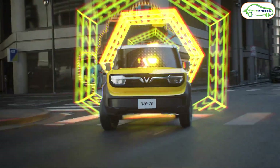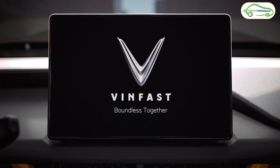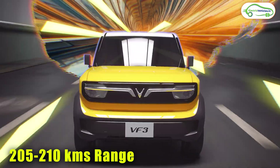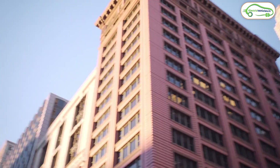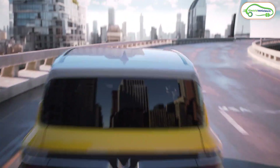This car gets a rear axle motor which can produce 42 bhp of power and 110 Newton meters of torque. The car can sprint from 0 to 50 kmph in 5.3 seconds. The company is claiming a range of 205 to 210 kilometers on a single charge. With the help of a fast charger, this car can charge from 10 to 70 percent in just 32 minutes.